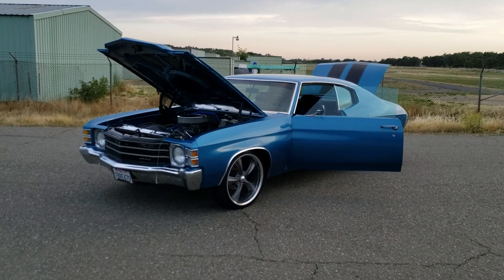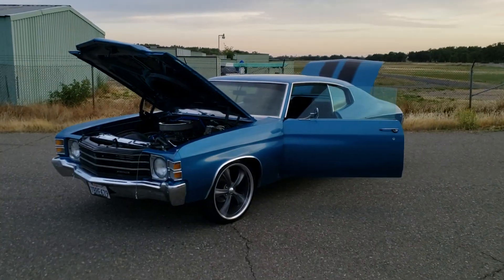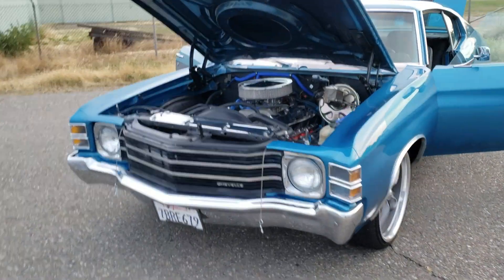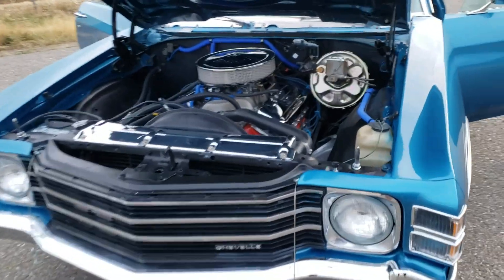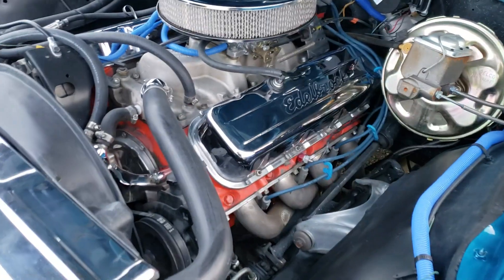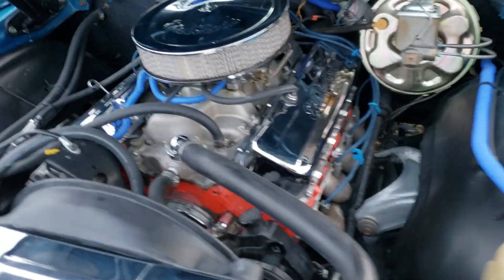Hi everybody, here's my 1972 Chevelle. 396 big block, fully rebuilt with Keith Black pistons, flat top, mild cam, Hooker headers, nice polished water pump.